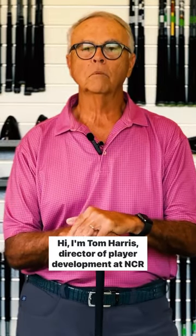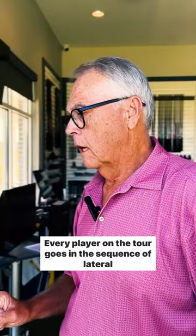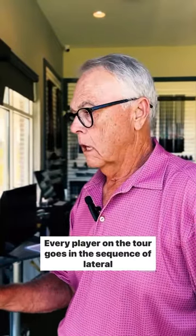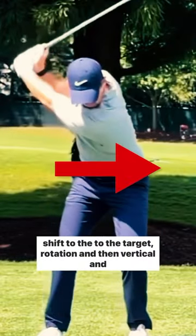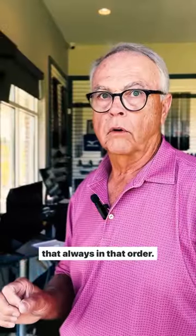I'm Tom Harris, Director of Player Development at NCR Country Club. Every player on the tour goes in the sequence of lateral shift to the target, rotation, and then vertical — and always in that order.